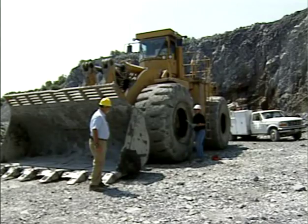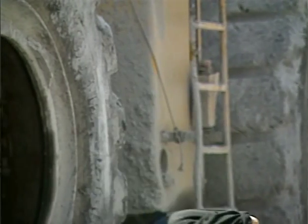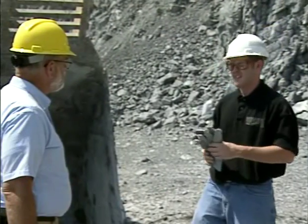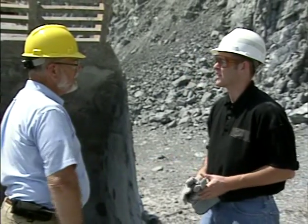How you doing? Fine. And you? Real good. Come on over here a minute, would you please? Sure. Haven't seen you around before. You with Acme Tire? Yeah, I'm Bob Johnson. I just started with Acme about six weeks ago.